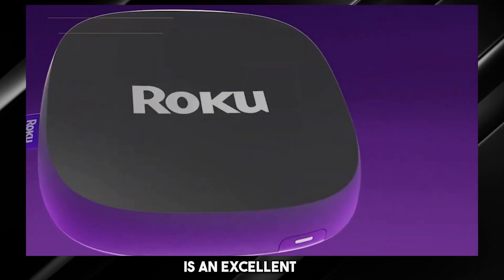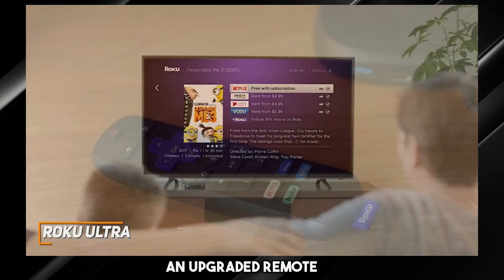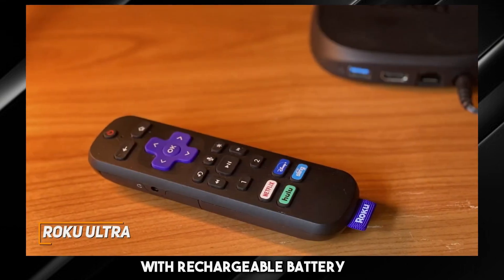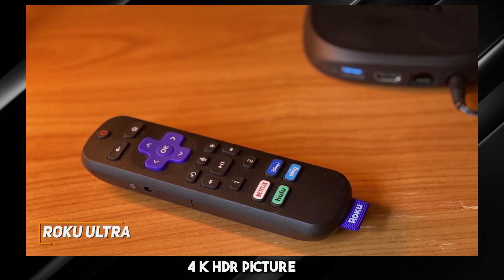Roku's Ultra Android TV box is an excellent mid-range model that comes with an intuitive Roku operating system, an upgraded remote with rechargeable battery, and the ability to consistently deliver a crisp 4K HDR picture.